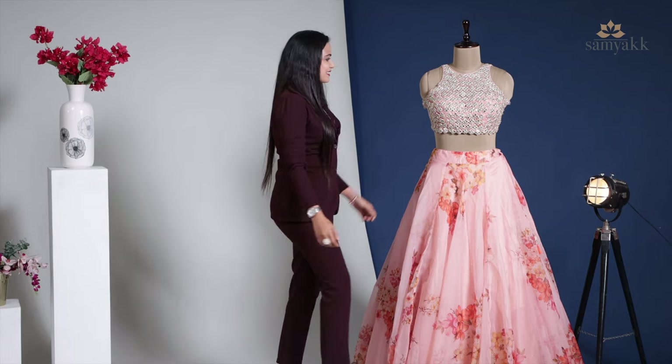It's now time for us to get started with designer lehengas. Today I will be showcasing our new floral collection including 8 different styles that can be styled for a sangeet, mehendi, or any other evening social celebration that calls for a beautiful ethnic wear. On that note, let's get started.